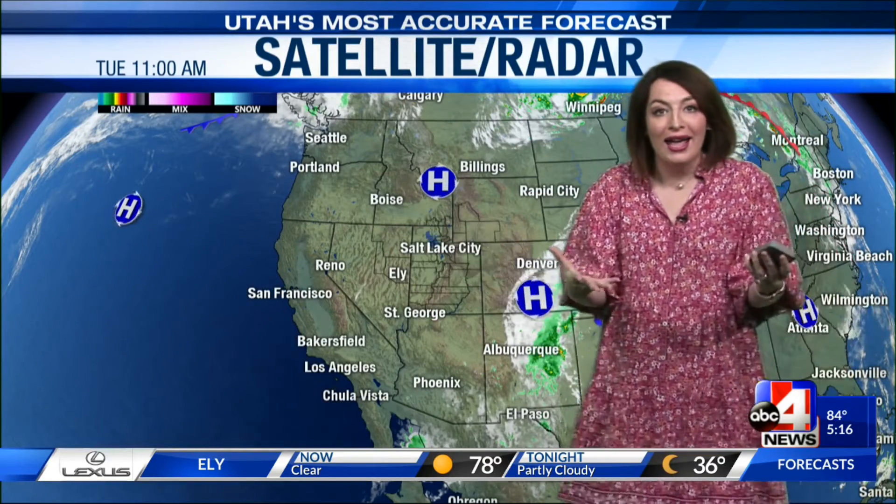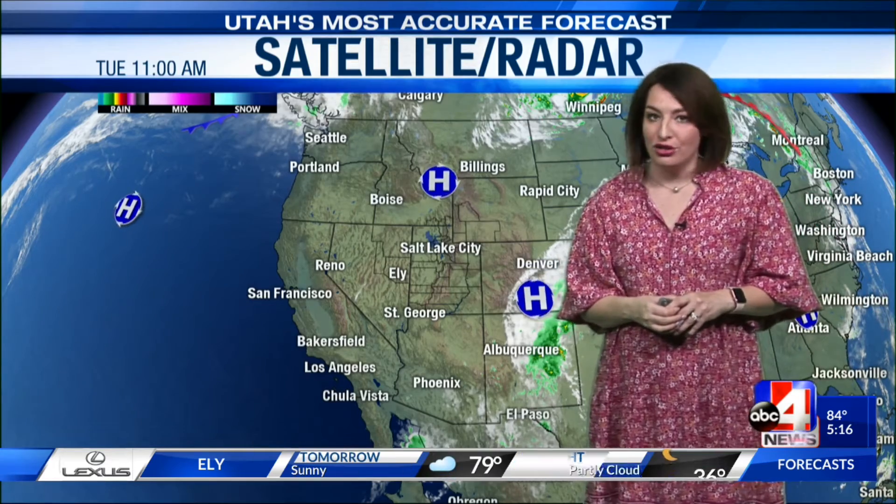Bryce Canyon Country is pretty sucked in in that area. High pressure in control with very quiet conditions, which is why you can't find a cloud out there, but you do see the sunshine. The warmth definitely wants to stick around, with that southwesterly flow noticeable.